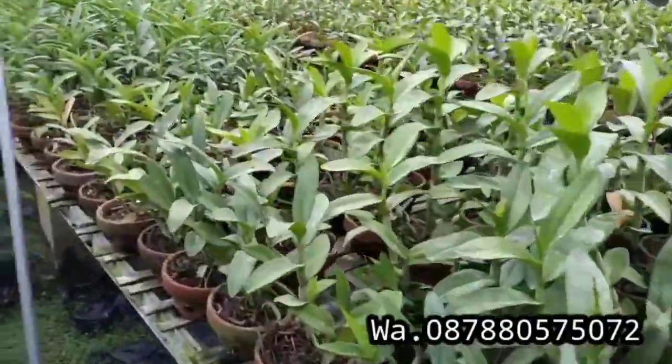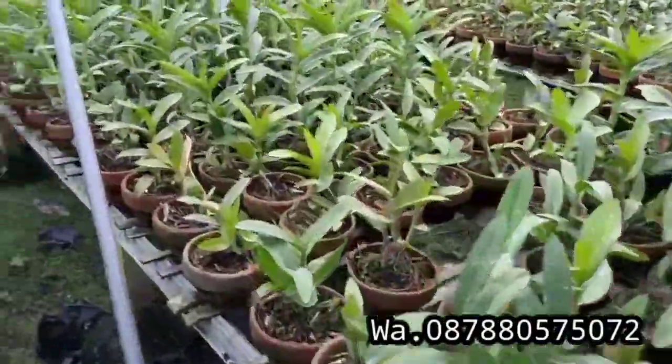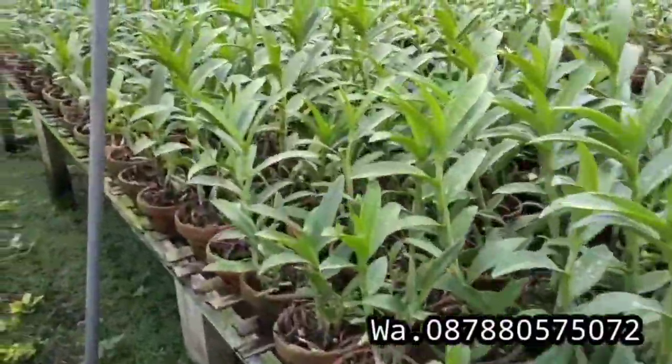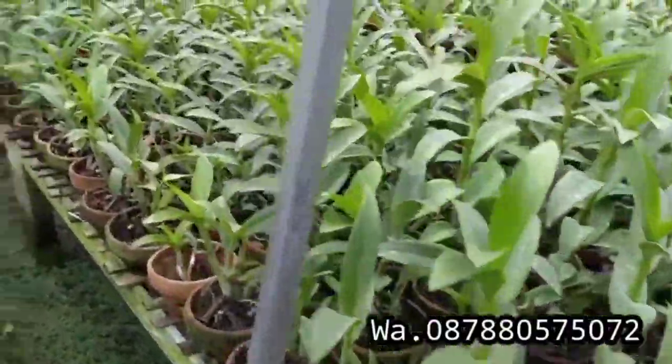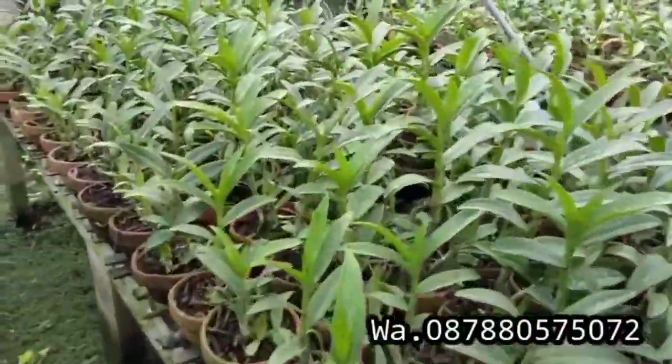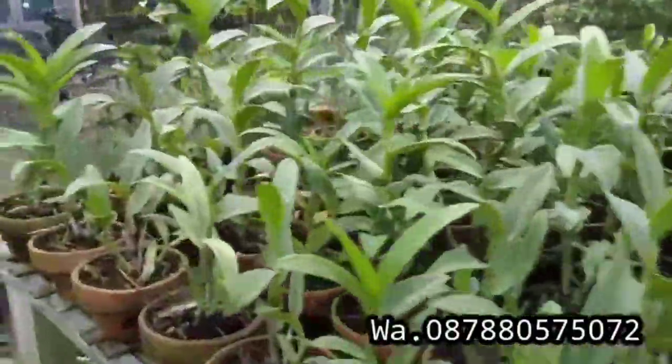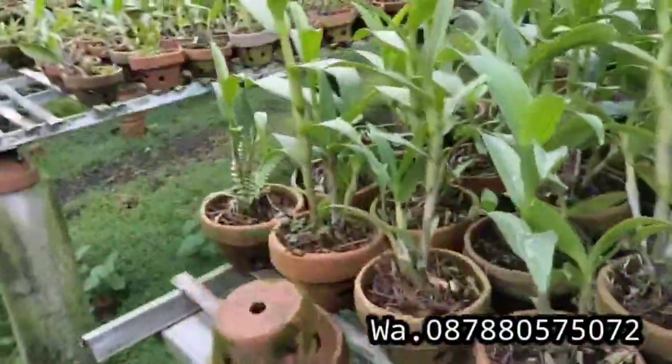Assalamualaikum warahmatullahi wabarakatuh. Kita ketemu lagi di channelnya Jena Orchid guys. Hari ini kita ada paket murcil lagi nih ya, kita hari ini ada promo. Hari ini ID-nya Wong Leng.